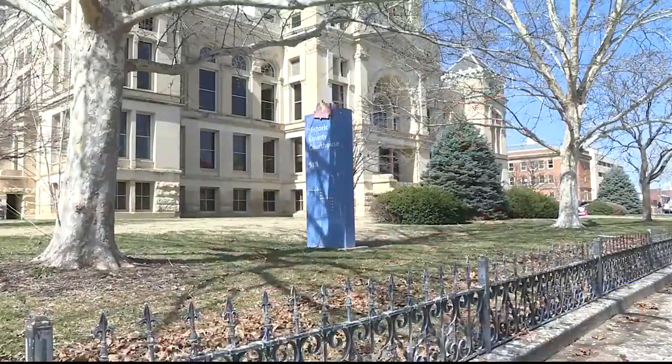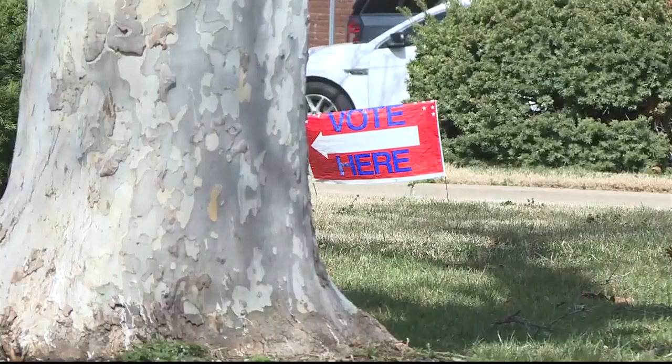Early voting kicks off Monday at the Sedgwick County Election Office, and some people are already taking advantage. One voter said: 'We always do it this way and get it done, so we don't have to worry about it or maybe make a doctor's appointment around that election time. We just say it's over, we're done, and that's that.'